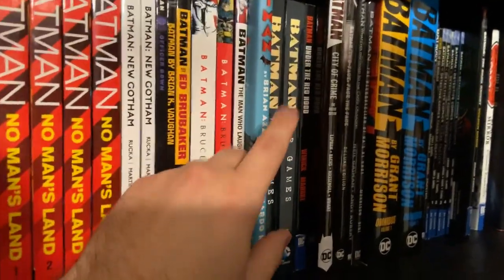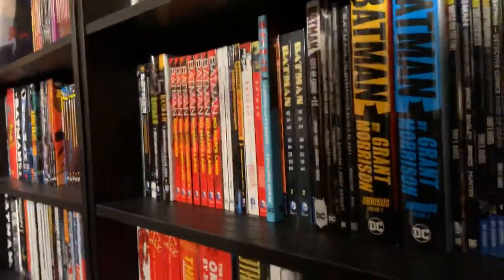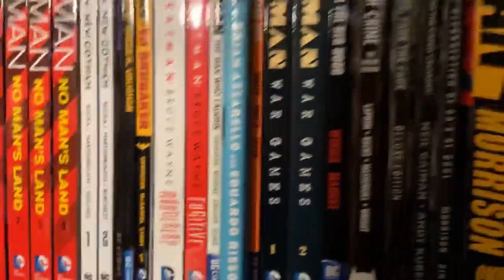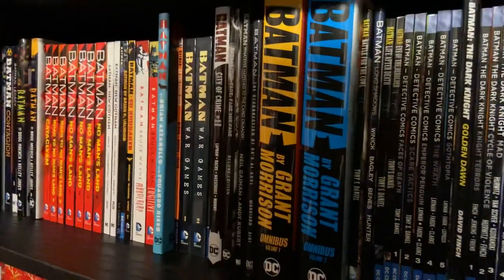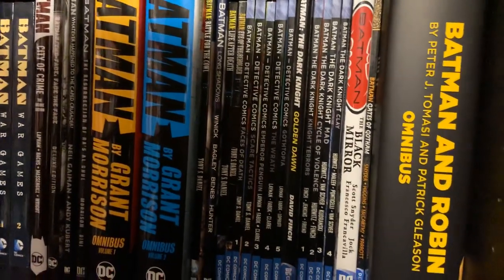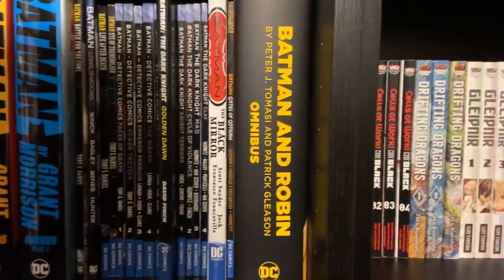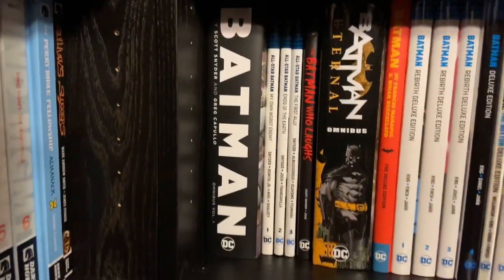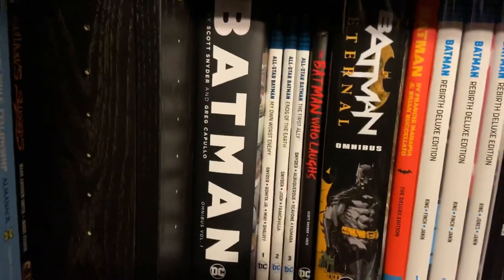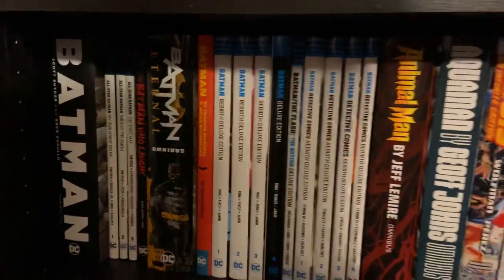This is Azzarello's material, the main book being The Broken City, plus it also has Flashpoint. Then As the Crow Flies, War Games, Under the Red Hood, City of Crime, some more oversized hardcovers, the Morrison stuff, Tony Daniels stuff, the Detective Comics New 52 run, the David Finch stuff and the Dark Knight New 52 run. Then Black Mirror and Gates of Gotham, Batman and Robin New 52. The last chunk: Batman by Snyder, All-Star Batman by Snyder, Batman Who Laughs, Batman Eternal, Batman by Manapool, and then the Rebirth hardcovers for both Batman and Detective Comics.